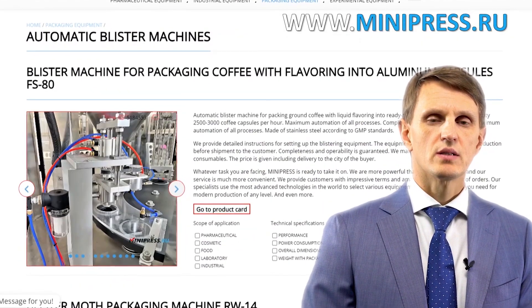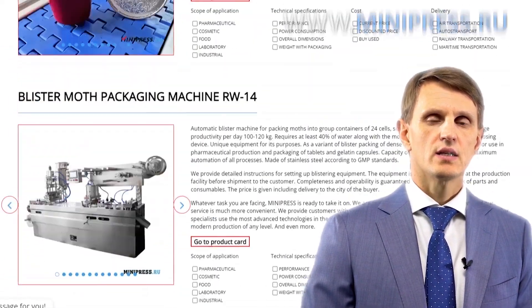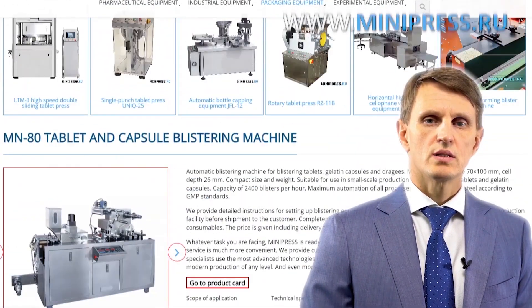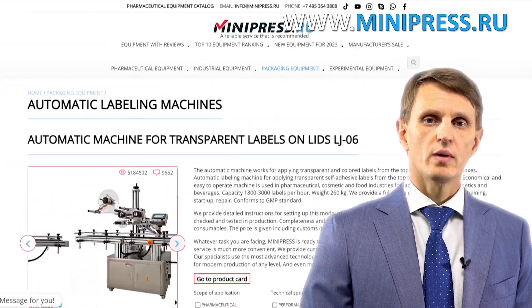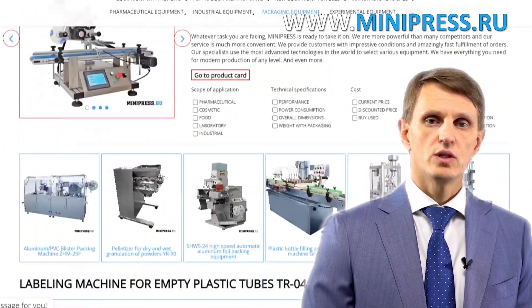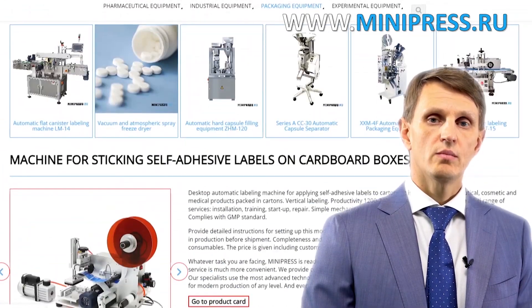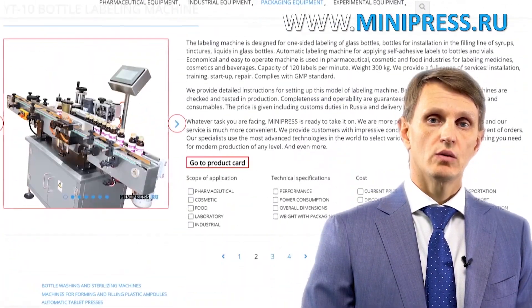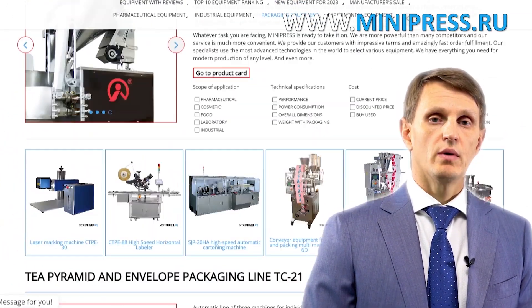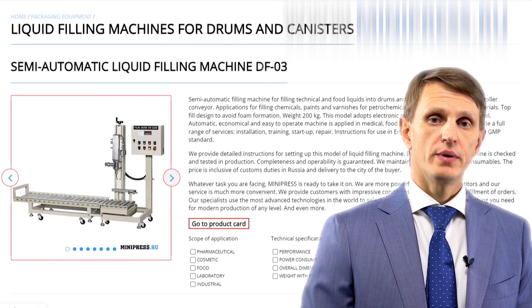Hello, my name is Roman Cibulski. I'm the founder and the owner of the pharmaceutical equipment catalog MiniPress.ru. For the last 17 years, I've been making sure that our clients make the right choice, get everything delivered on time, and have no problems with customs clearance. Every year, I participate in pharmaceutical equipment expositions worldwide in order to pick new, better quality models to include in my catalog.